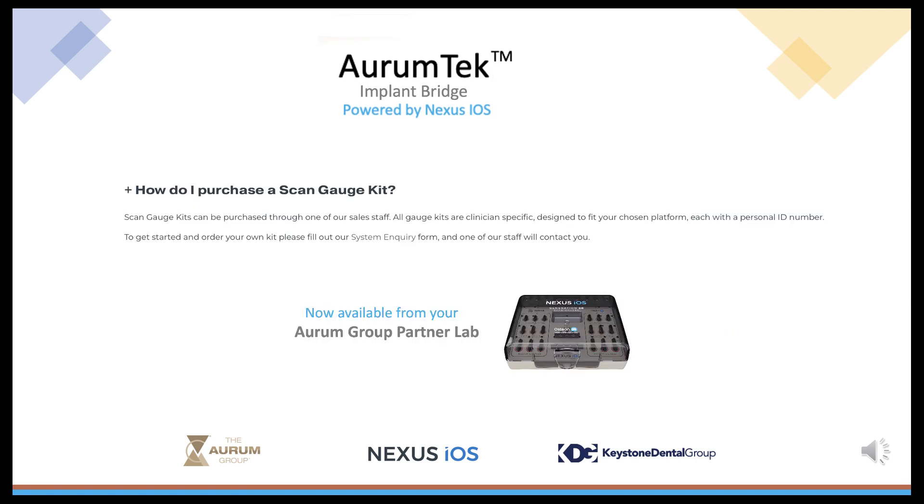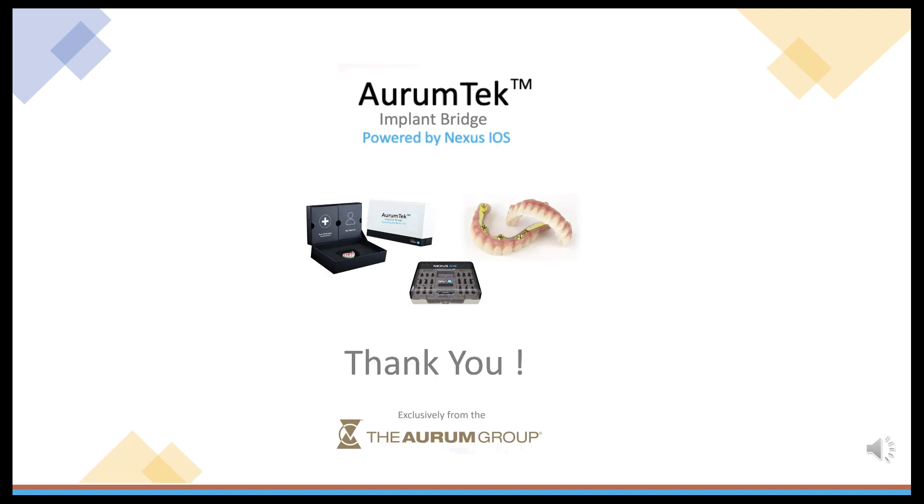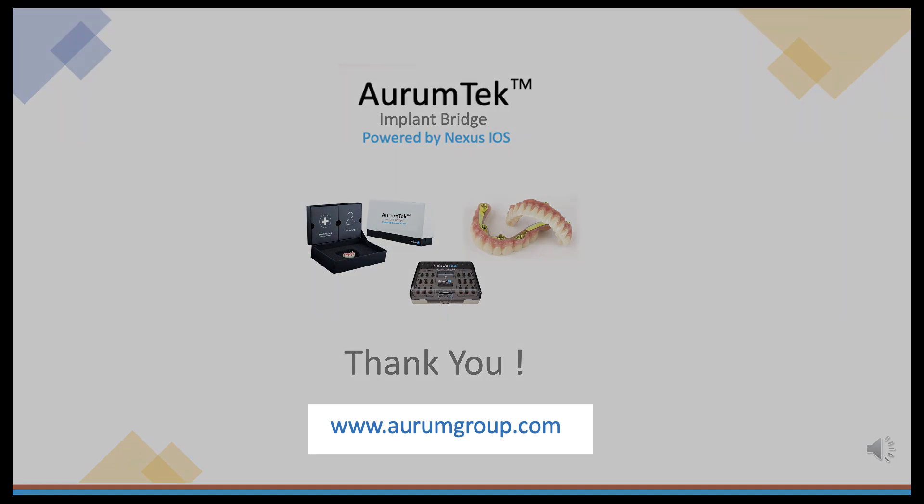Call the Orem Group at 1-800-661-1169 and ask about Orem Tech Implant Bridge powered by Nexus iOS, or to order your Nexus iOS ScanGauge kit. Thank you for your participation in this short presentation featuring the Orem Tech Implant Bridge powered by Nexus iOS. Ask your Orem rep or Orem client concierge about Orem Tech Implant Bridge, or go to www.oremgroup.com.